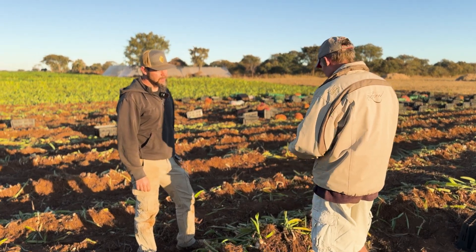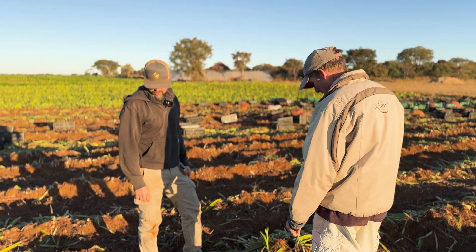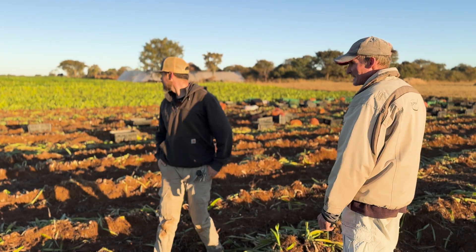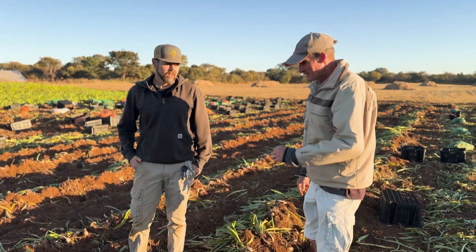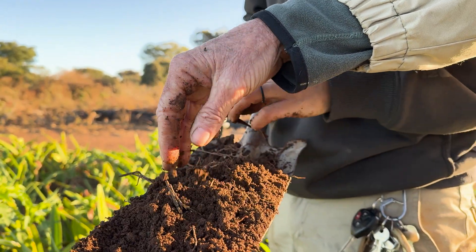Where we've just planted, we had big clods. We'll go and see it just now, but we had to do a lot of disking and rotavating to try and get the soil fine enough to really get in there. But yeah, I agree — there's a huge difference.